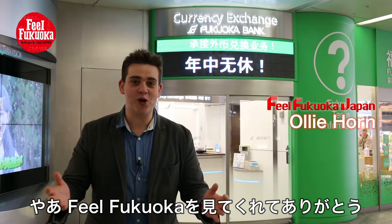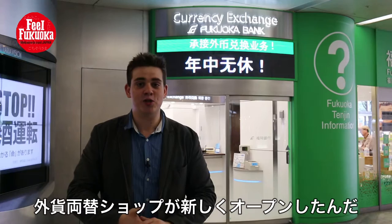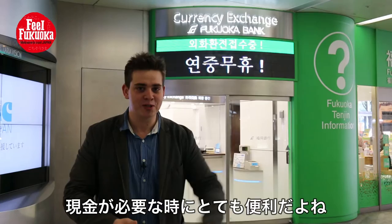Hello and welcome to Phil Fukuoka. My name is Oli Horne. Today I have come to Tenjin, which is in the center of Fukuoka, to the Rayon Hiroba, which is right next to Tenjin Station, to check out the brand newly opened Currency Conversion Shop. This shop behind me is open from nine o'clock in the morning until nine o'clock in the evening every single day of the year without break, so it's very much the most convenient way to get your cash when you're here in Fukuoka. So let's take a look inside.